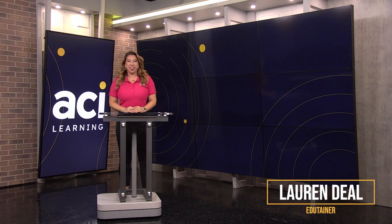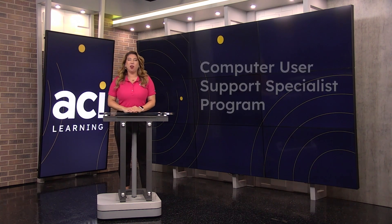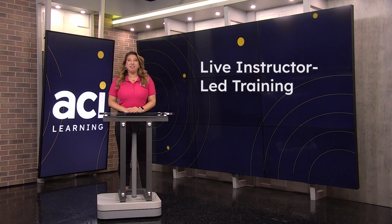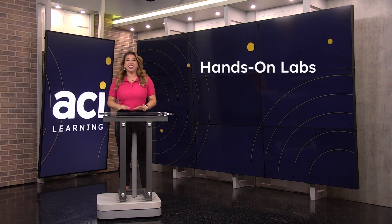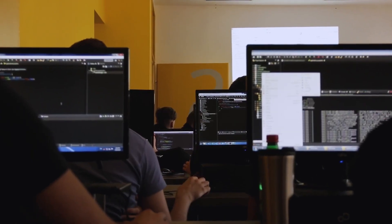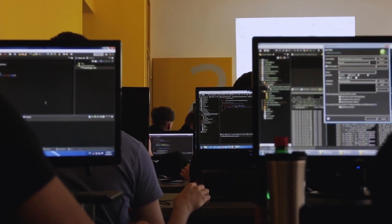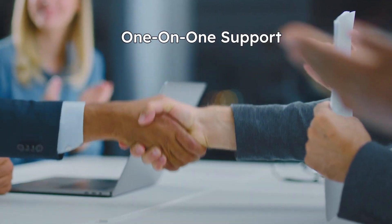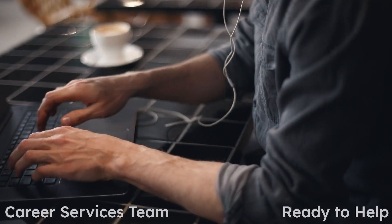Are you interested in starting your career in IT but don't know where to begin? Well, you're in luck. Our learning hubs are offering the computer user support specialist program, featuring live instructor-led training and hands-on labs. We'll cover the cost of one exam voucher for each course so you can focus on studying and passing your exams. Enrollment includes one-on-one support with our instructor mentors so that you never feel left behind.